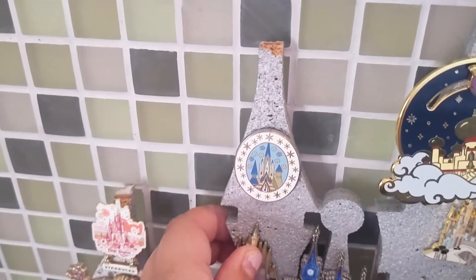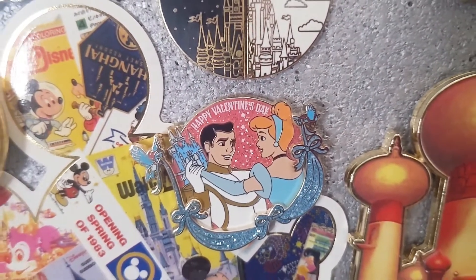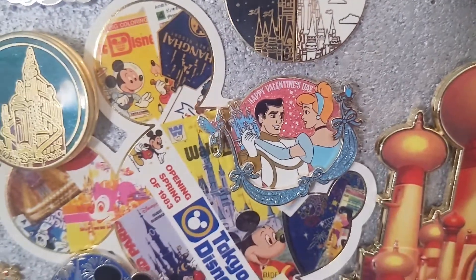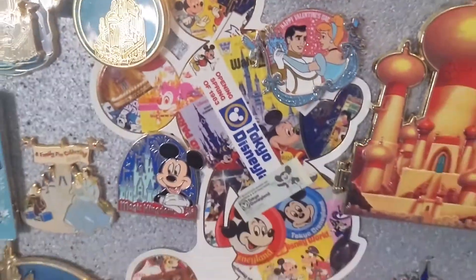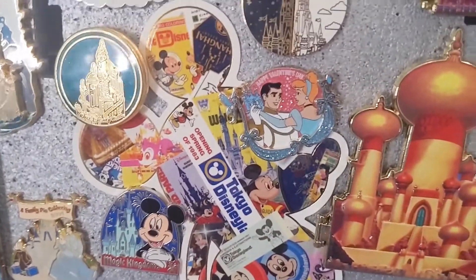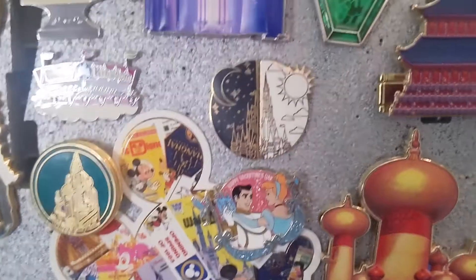This is Arendelle Castle from a Frozen pin set. This is a Happy Valentine's Day pin from this year — it has Cinderella and Prince Charming with the castle in the background and the birds holding up the ribbon. I have this iconic Mickey pin featuring Tokyo, Disneyland, and all kinds of Disney park icons — it does have a castle so that's why it's on this board. I just love seeing the different parks represented.